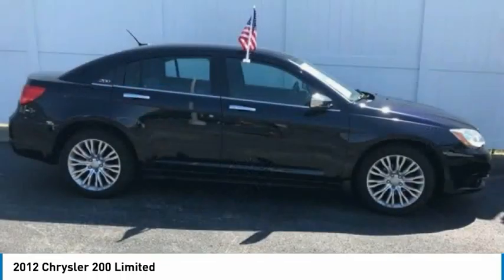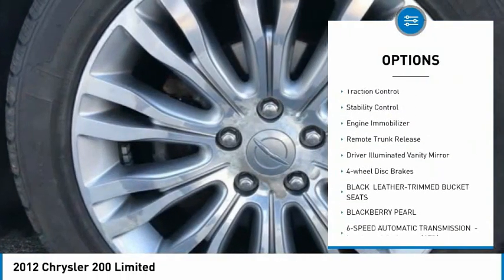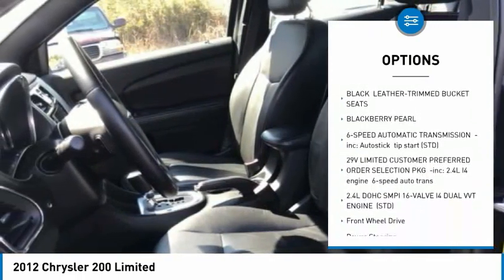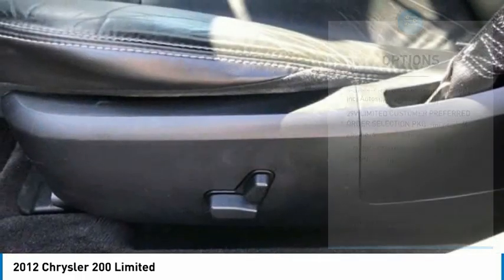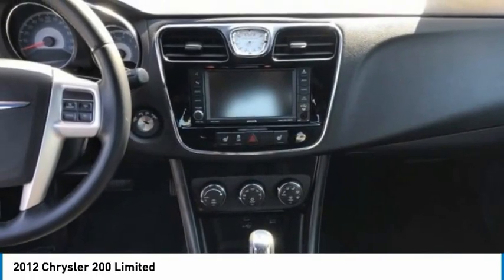Here are some of this vehicle's great options: tire pressure monitor, heated mirrors, aluminum wheels, remote engine start, traction control, stability control, engine immobilizer, remote trunk release, driver illuminated vanity mirror, and four-wheel disc brakes.